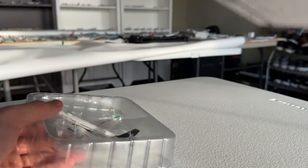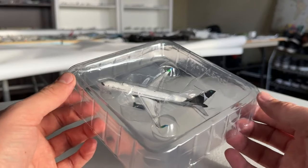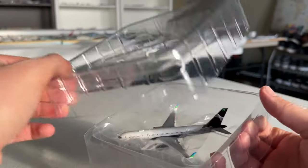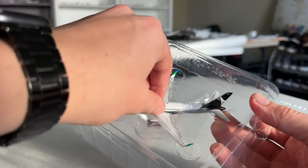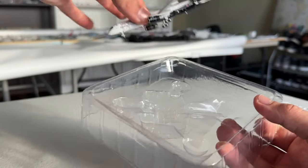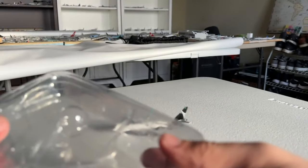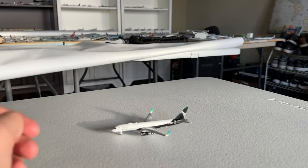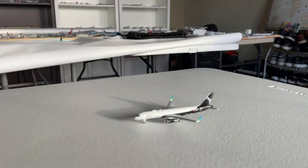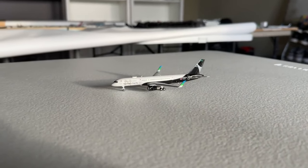Without any further delay let's get into this Boeing 757 with winglets. Here it is - no collector cards or anything like that. Here is the model itself. This mold is really solid; it's one of the best that Gemini Jets and JC Wings have collaborated on. I haven't got one in a little bit so I'm excited to see what it's all about, and overall it is looking really really nice at first glance.